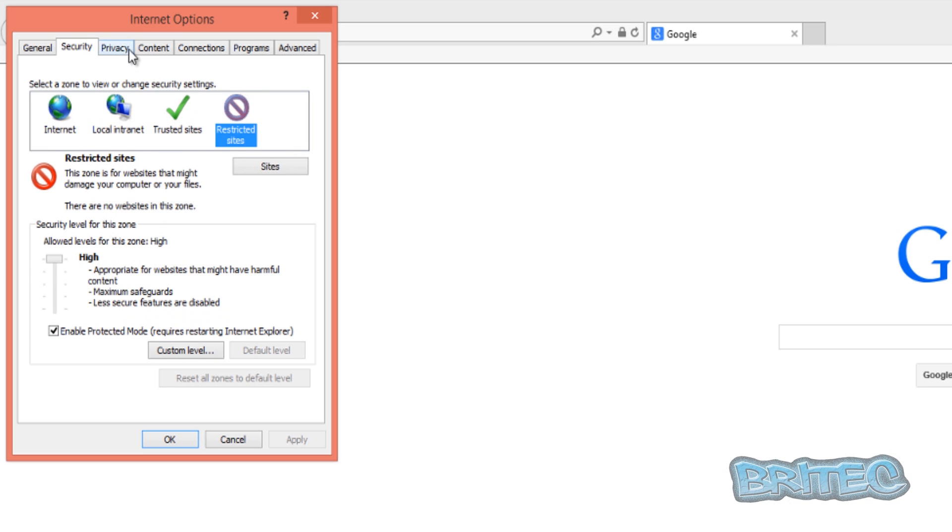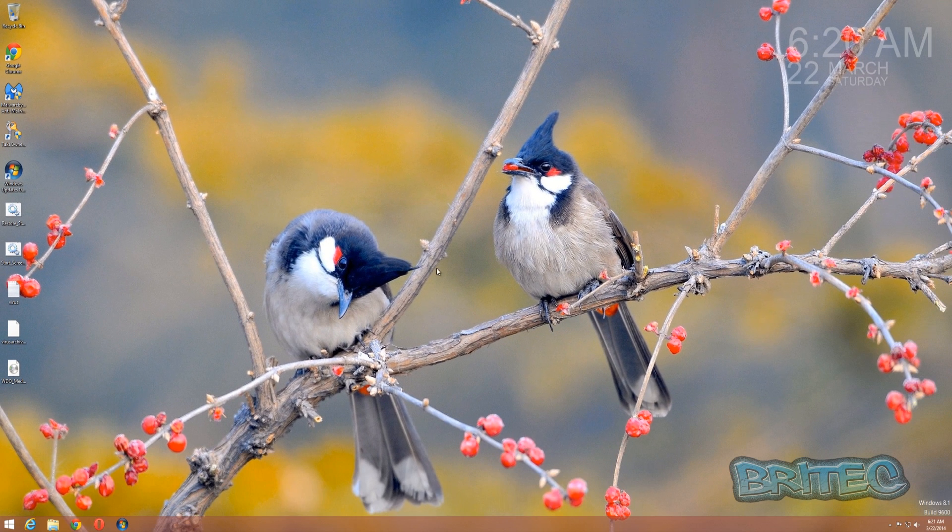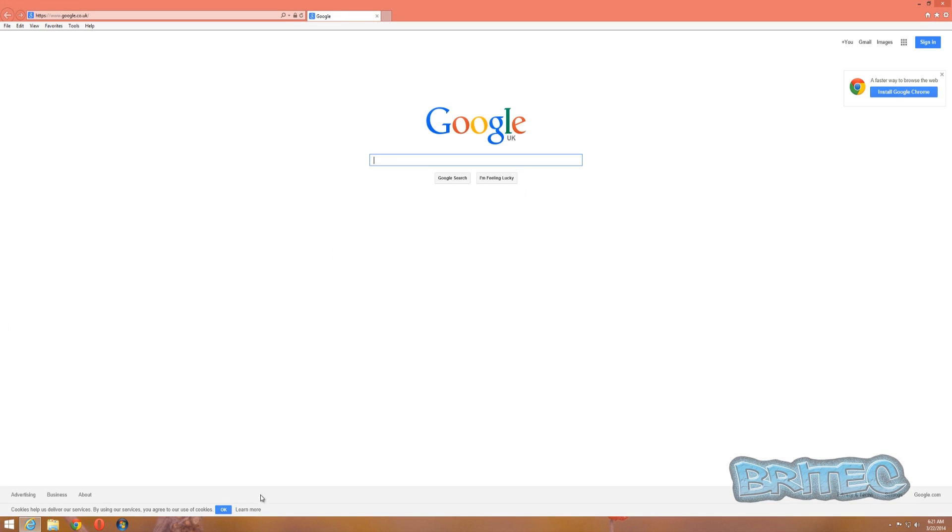Everything is default. We're going to put some links in and see how it blocks them. We've got no antivirus program on here - you can see Malwarebytes but it's not Malwarebytes Pro. If it were me using Windows 8, I would use something like Avast, Malwarebytes Pro, and Comodo Firewall, but we're just going to run it straight off as a fresh install.